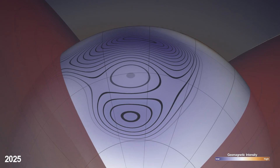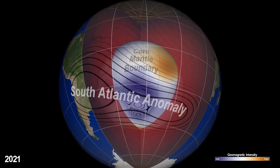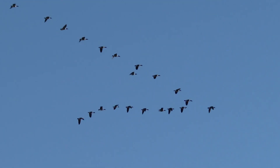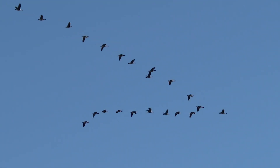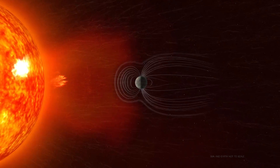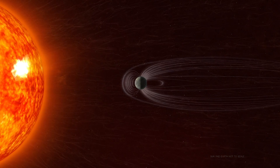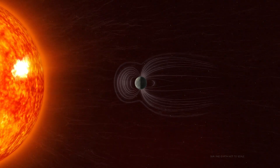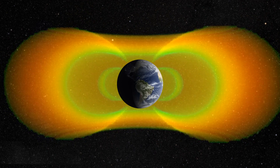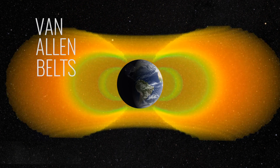This is important to understand because our planet's magnetic field plays a huge role in shaping the near-Earth environment. In addition to guiding compasses and animal migrations, the magnetic field acts like a shield, repelling charged particles flung from the sun that could be disruptive if they reach the surface. Many of the particles that do slip inside Earth's protective bubble become trapped in large rings of energetic particles called the Van Allen belts, which are held in place by Earth's magnetic field.